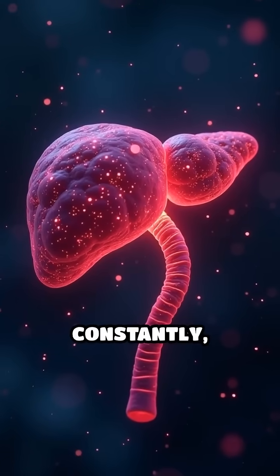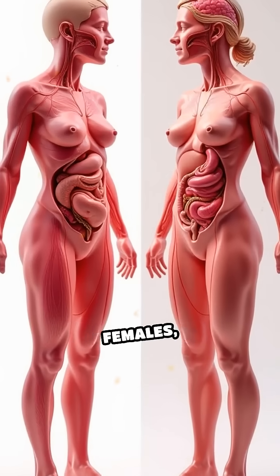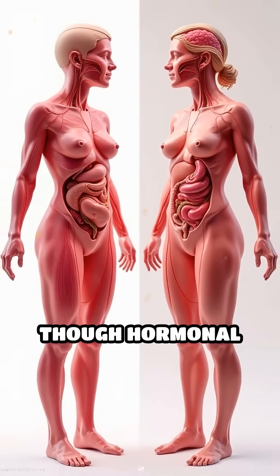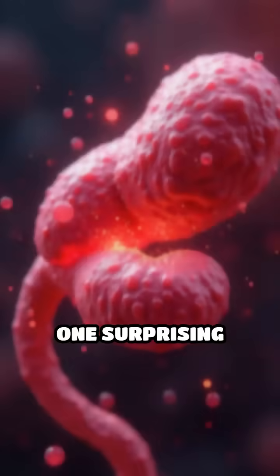This dynamic duo works constantly, even while you sleep, maintaining balance. In males and females, the process is nearly identical, though hormonal fluctuations can affect insulin sensitivity.